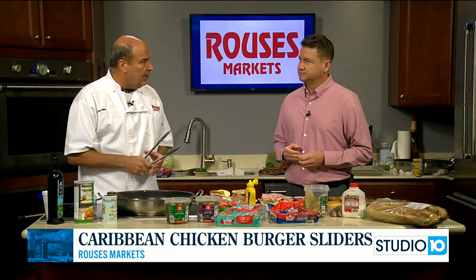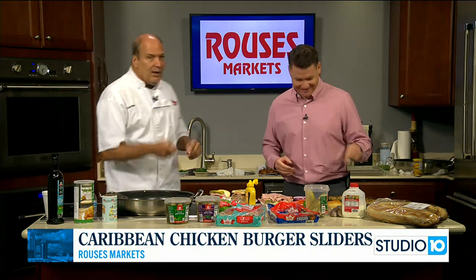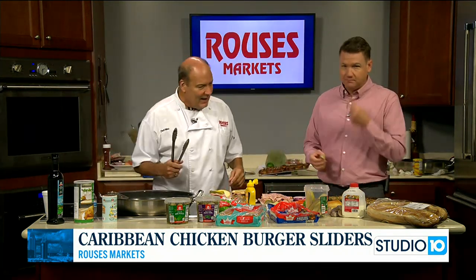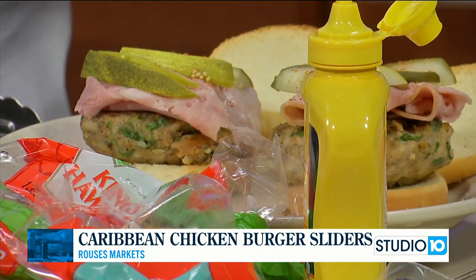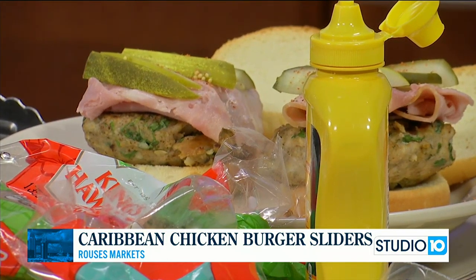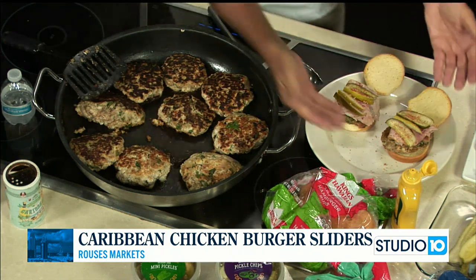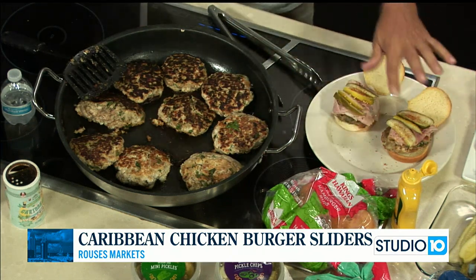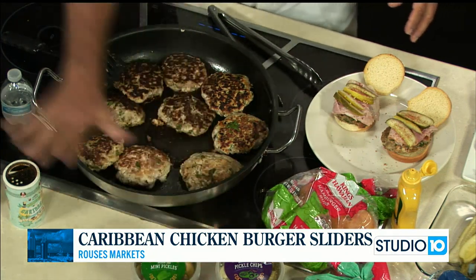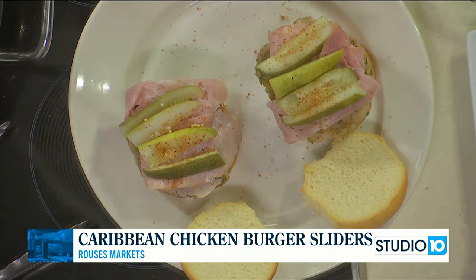You can watch it on Fox10TV.com — they may be watching it right now too. All right, so we're going to plate these. We cook the burgers to an internal temperature of 165°F or greater because it's chicken. Now we're plating them Cuban style: we got our deli ham, we got our Rouse's dill spears. Look at that — Rouse's has an amazing specialty pickle line. Check it out — it's in the meat department right there by the meat.